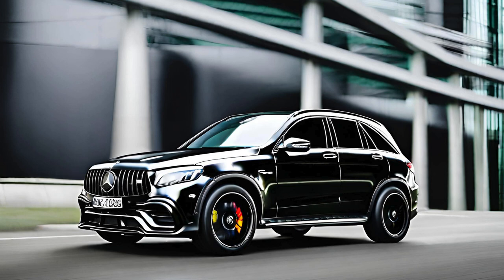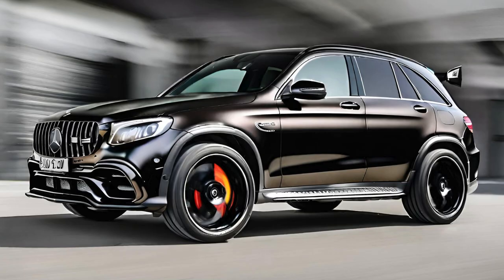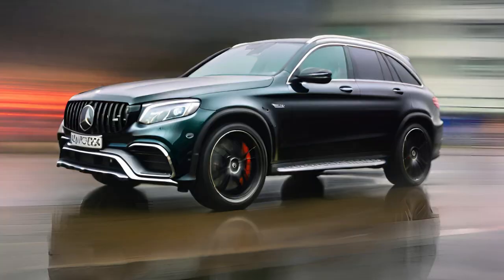In conclusion, the Obsidian Black AMG GLC 63s is more than just a vehicle — it's a testament to Mercedes-AMG's commitment to excellence, innovation, and performance. Its powerful engine, dynamic handling, striking design, luxurious interior, and cutting-edge technology set it apart in the realm of high-performance SUVs. For those seeking an automotive experience that combines the thrill of driving with the elegance of sophisticated design, the AMG GLC 63s in Obsidian Black is the epitome of perfection. As it continues to leave an indelible mark on the automotive landscape, this vehicle stands as a symbol of prestige, power, and the relentless pursuit of excellence.